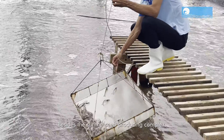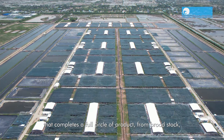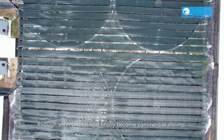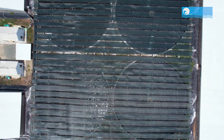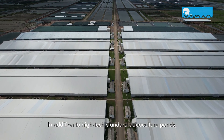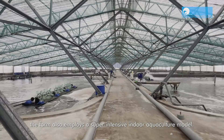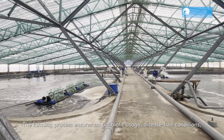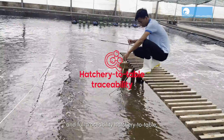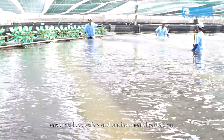Besides the shrimp seed producing complex, Viet Uc also has a high-tech shrimp farm that completes a full circle of product, from broodstock through shrimp seed and finally to commercial shrimp. In addition to high-tech standard aquaculture ponds, the farm also employs a super intensive indoor aquaculture model. The farming process ensures no antibiotic usage, disease-free conditions, and full traceability from hatchery to table, ensuring food safety and environmental protection.